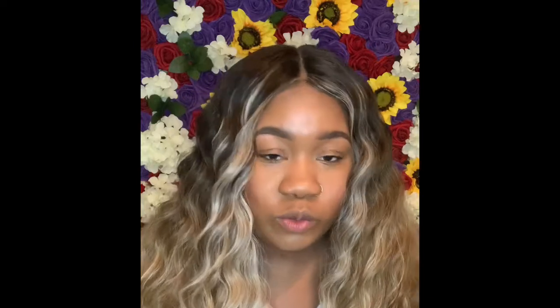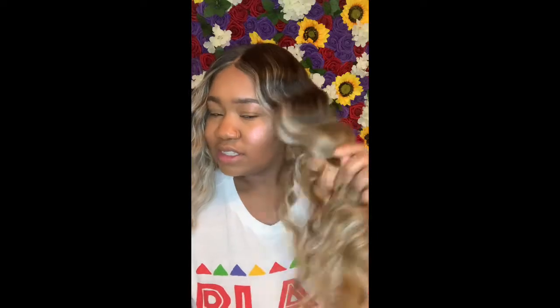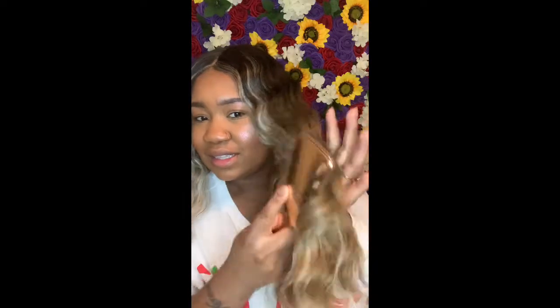I think this wig is good for like a little date night, but I definitely would not wear this wig every day, because it definitely will probably get matted and tangled really, really bad. See, I'm gonna brush it so you all can see — you see these ends? You need to be careful.